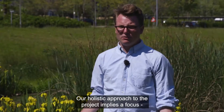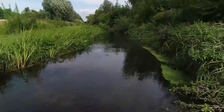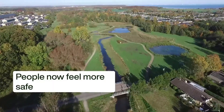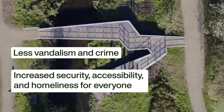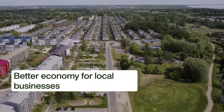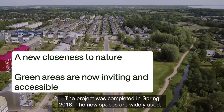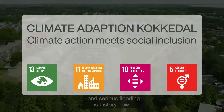We have had a holistic approach to the whole project. We have focused both on the economic, social and the environment. The project was completed in spring 2018. The new spaces are widely used and serious flooding is history now.